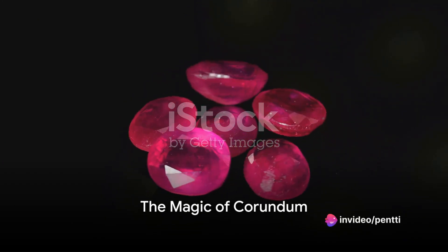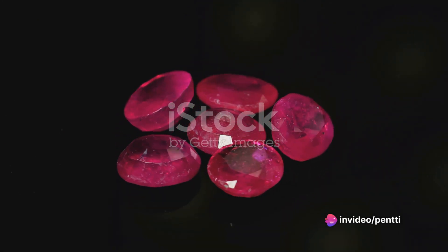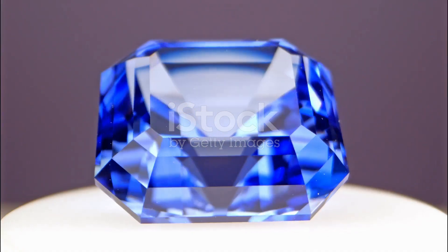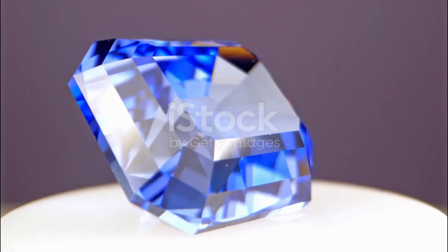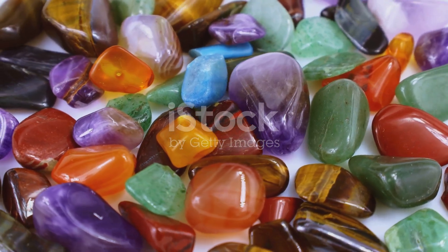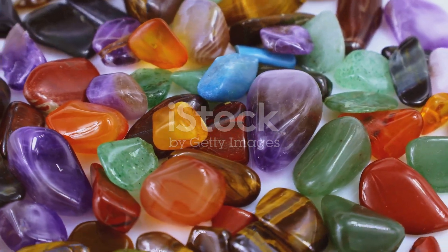So, the next time you find yourself entranced by a ruby's fiery glow or a sapphire's cool shimmer, remember, it's not just a beautiful stone. It's a testament to nature's ability to transform simple elements into something truly extraordinary. The Corundum group — a blend of science, nature and a dash of elemental magic.